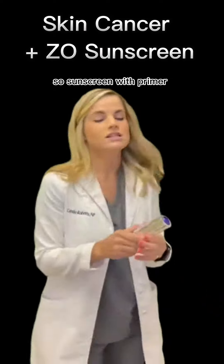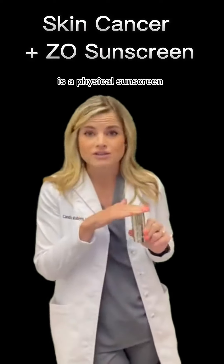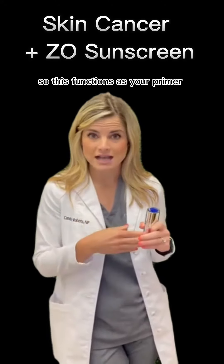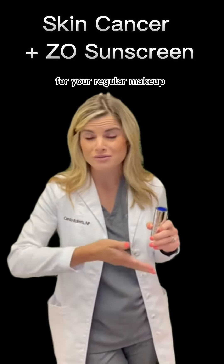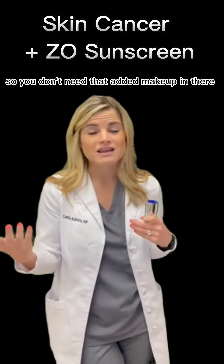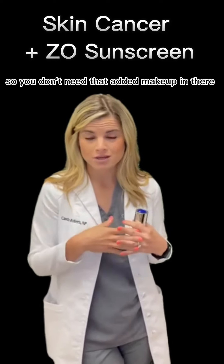Sunscreen with Primer is a physical sunscreen with a built-in primer. It functions as your primer for your regular makeup, or it can take the place of a foundation as well, so you don't need that added makeup layer.